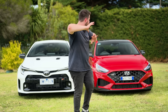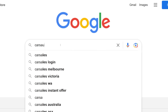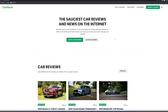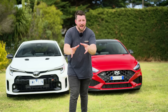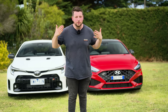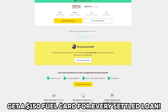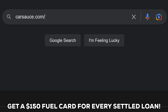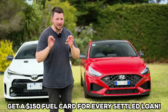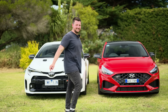The GR Corolla will cost you over 60 grand — like 63 before on-roads — but you do get a lot of car for that money. We're going to pit these two head to head and see which is better. For the full written review head to castles.com, and no matter what car you're buying, we can get you the best financing deal, free, approved in under two minutes with no impact to your credit score, plus a $150 fuel card for every settled loan.